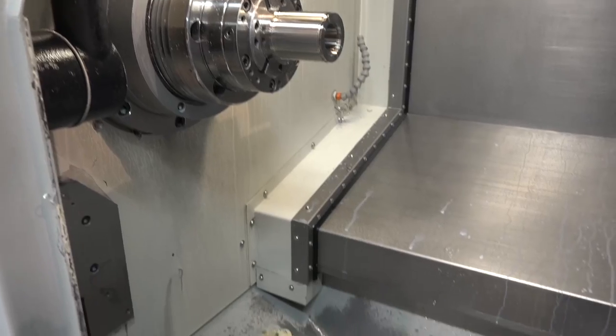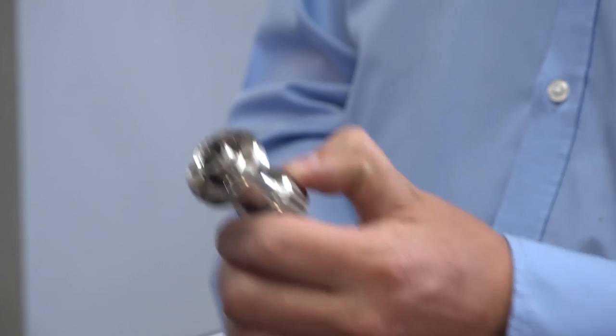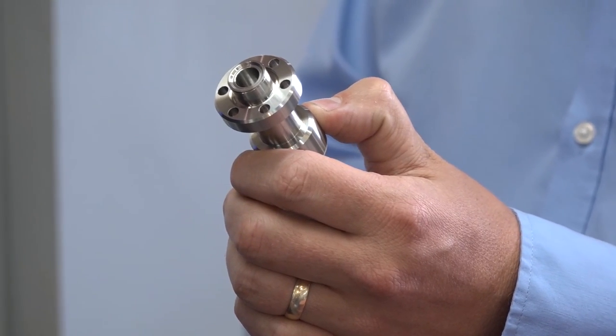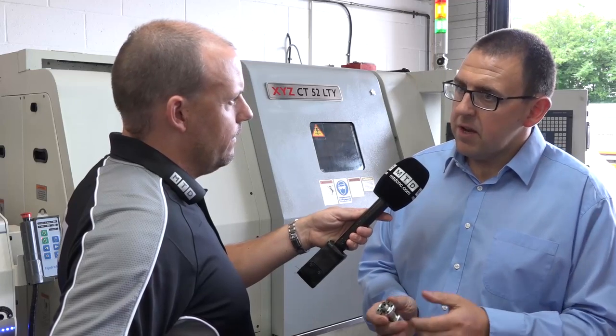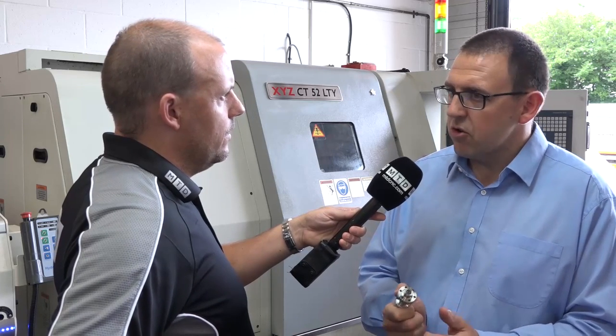For engineers that don't use a Y-axis at the moment, what would you say is the message about what that Y-axis does for you? It just opens up the milling a lot more. Without the Y-axis I think you can do a lot more milled shapes. This component here has just got a few holes around the PCD, but for more complex components we're using the Y-axis because you can drive the driven tools around the component really flexibly.